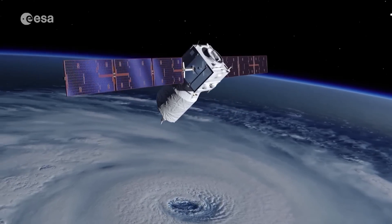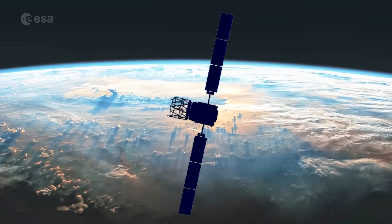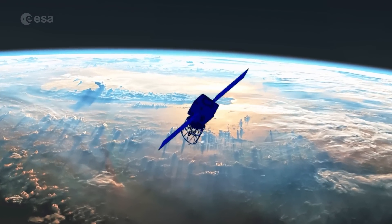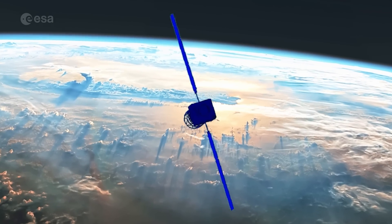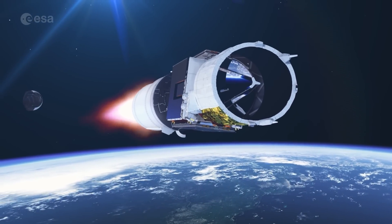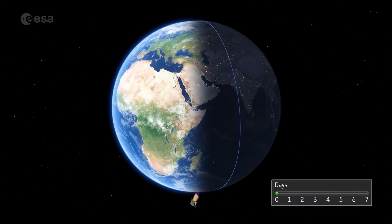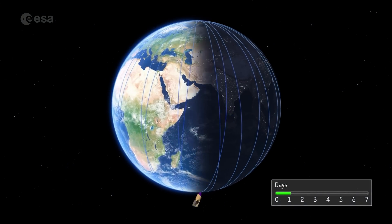But now it's time for Aeolus to come home. Gravity and the grasping wisps of Earth's atmosphere, sped up by solar activity, are dragging Aeolus down from its altitude of 320 kilometers. Aeolus was never designed for a controlled re-entry, so the satellite would naturally fall back to Earth. But ESA is going above and beyond by attempting an assisted re-entry — the first of its kind.